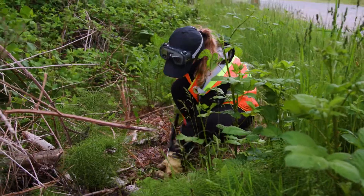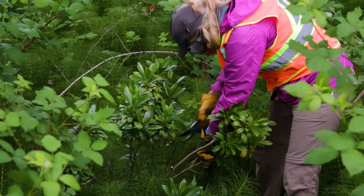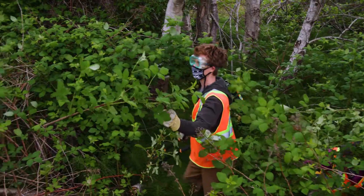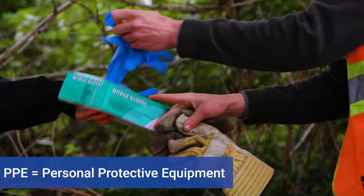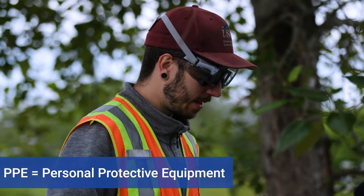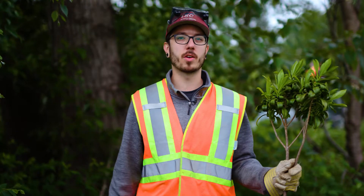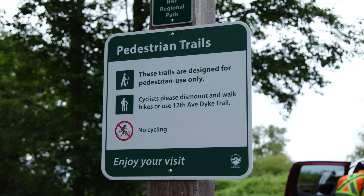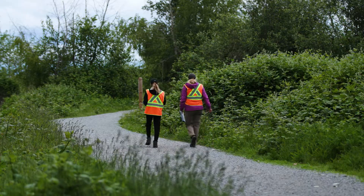One of the problems with Daphne is that it has a toxic sap, and the berries are toxic as well. So when we're working with Daphne, we need to be using all our PPE. Gloves and goggles are essential when doing manual removal. It's one of the reasons we want to get it out of Boundary Bay Park, because it poses a threat to people and their pets, and we want to make sure people can enjoy this beautiful space safely.